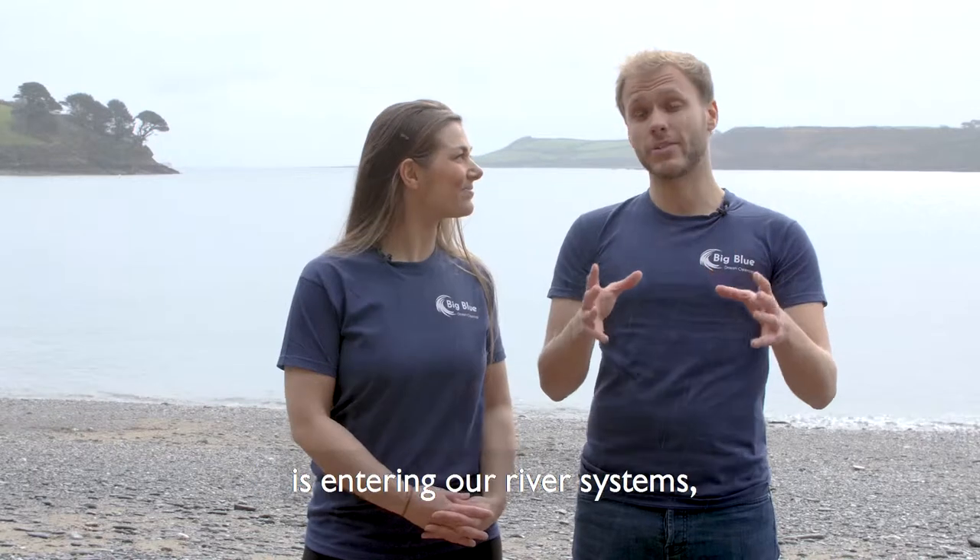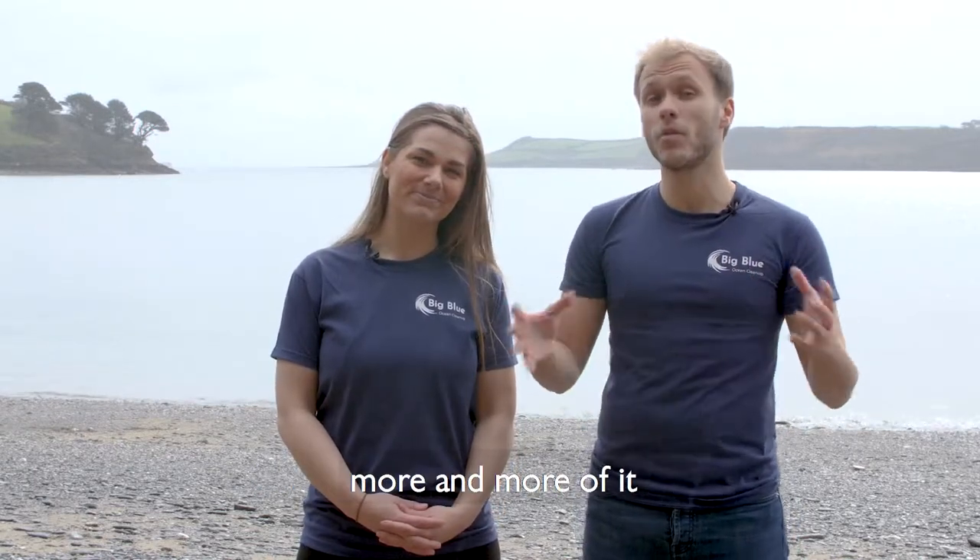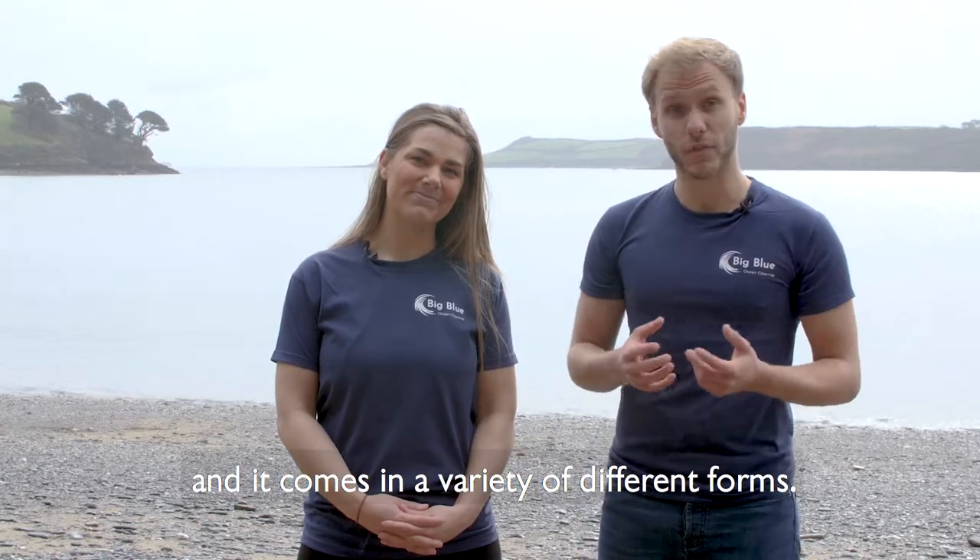Now, whether it's because rubbish is entering our river systems, our coastal areas, or it's being dumped out at sea, the problem is more and more of it is ending up in our oceans, and it comes in a variety of different forms.